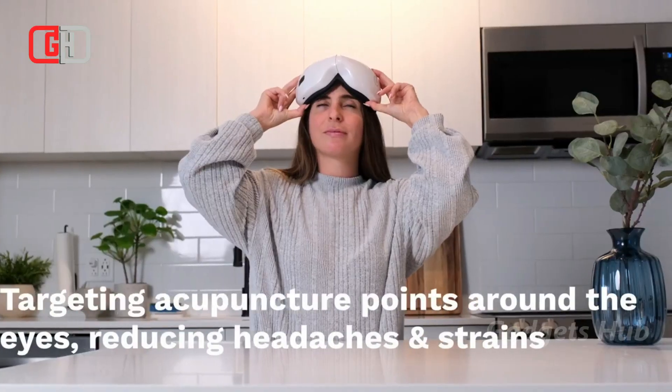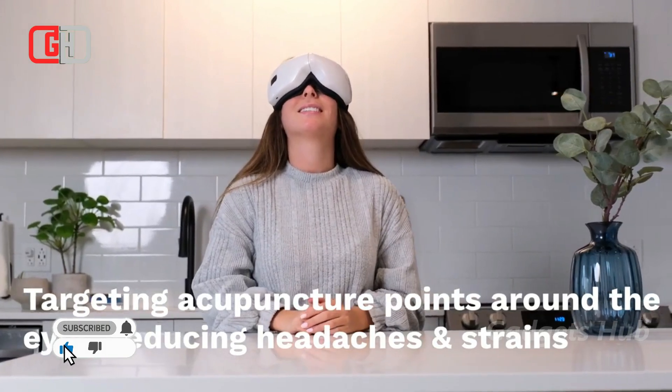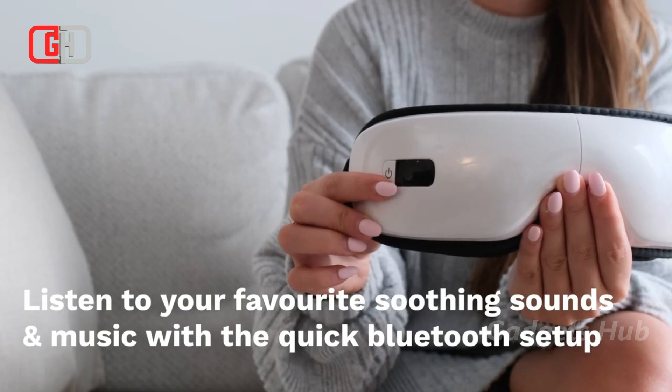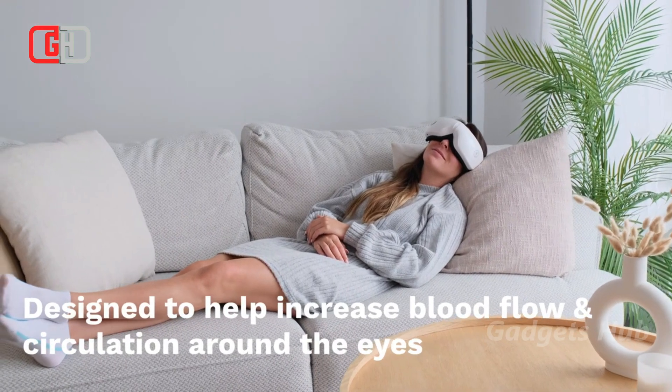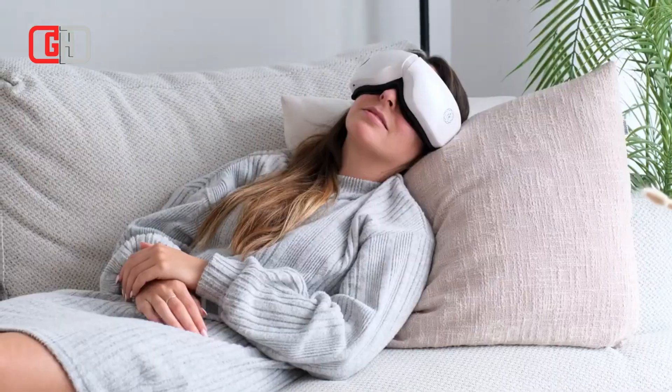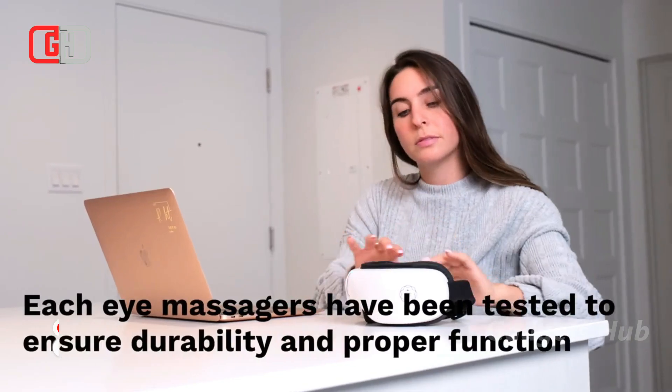Say goodbye to eye strain and fatigue when you have the True Rel Eye Massager. Providing relief to those conditions as well as other related ones, it uses a variety of massaging techniques. These include vibration, heat, and air pressure. In fact, its STV technology uses vibration and pulsing, which can generate the actual effects of a massage. It's like having a real massage on your eyes.